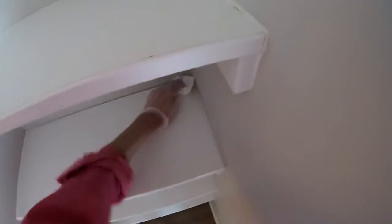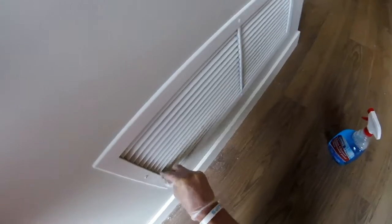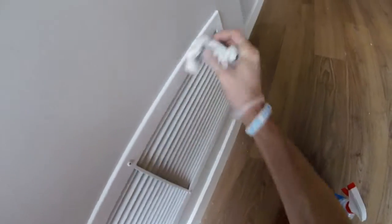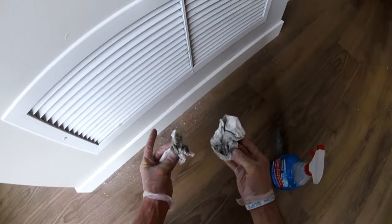A lot of times you can just use a dry towel — that's good enough. But when I get done wiping these vents, you guys will be amazed at how nice they look. Look at that — just on this half of the vent, look at all that dirt.